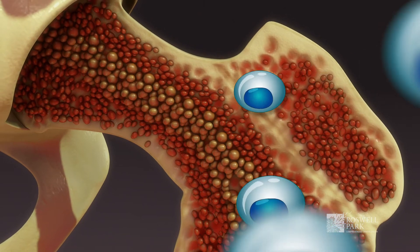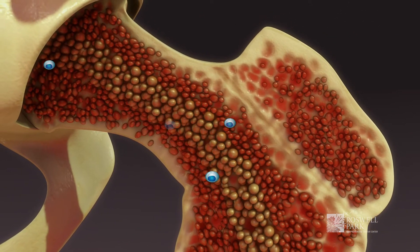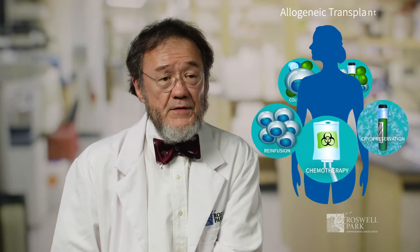And the stem cells are kind of like homing pigeons. They know where to go, and they go back into the marrow cavity, repopulate, and you have count recovery. So the patient's platelets, white cells, and red cells all come back. And so it shortens the period of time when the blood counts are very low, and it allows us to escalate the therapy to hopefully kill off the cancer cells.